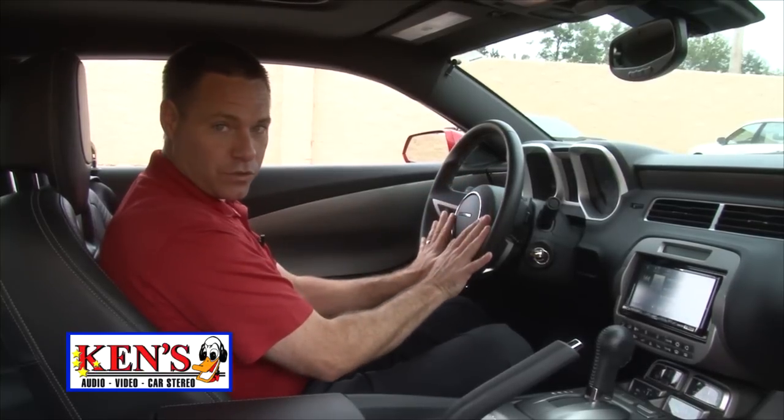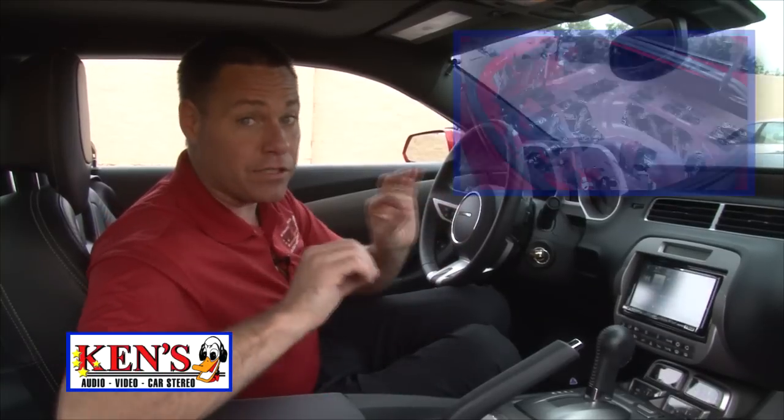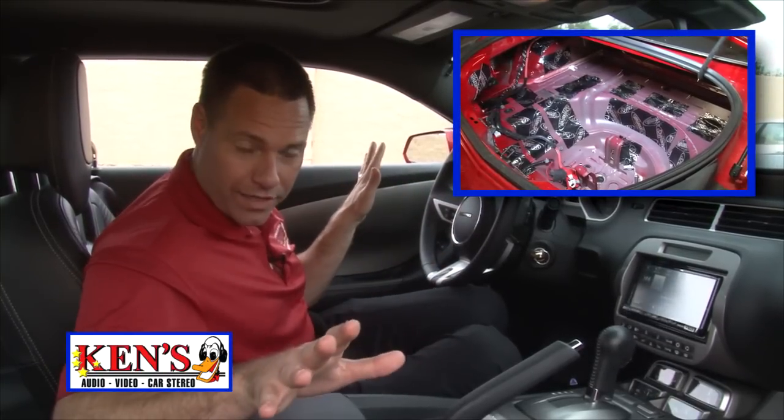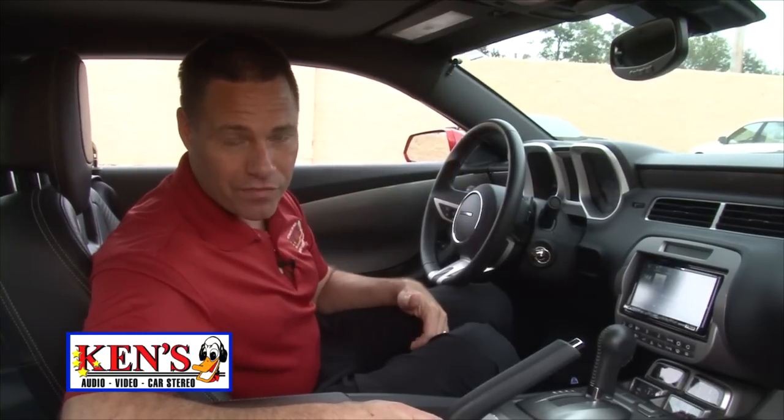All the factory steering wheel controls still work. That sound bite, of course, sounds fantastic. We took this car to the skin — I'm talking about to the metal. We Dynamated the whole car to get the rattles out, because this guy said if he needs to put luggage in his vehicle, he'll put it in the back seat. Let me show you why.